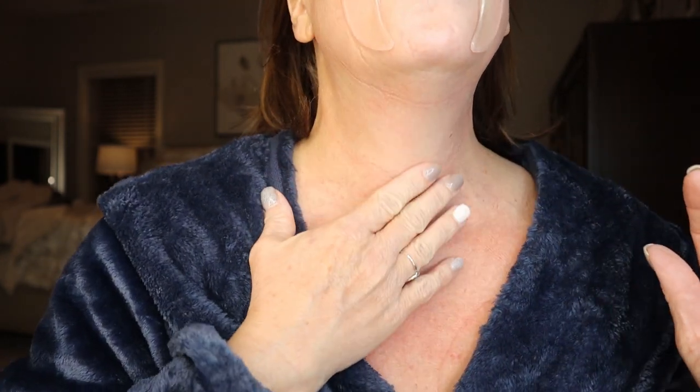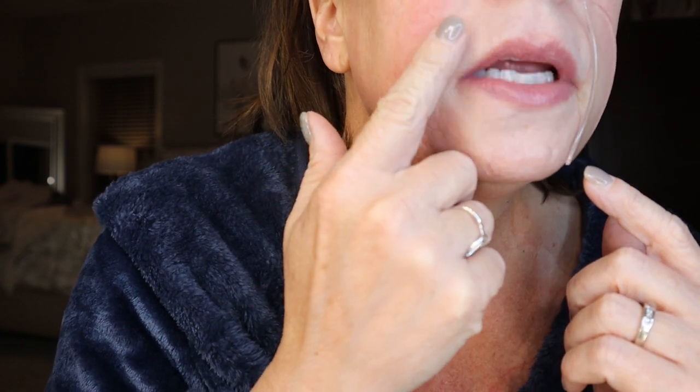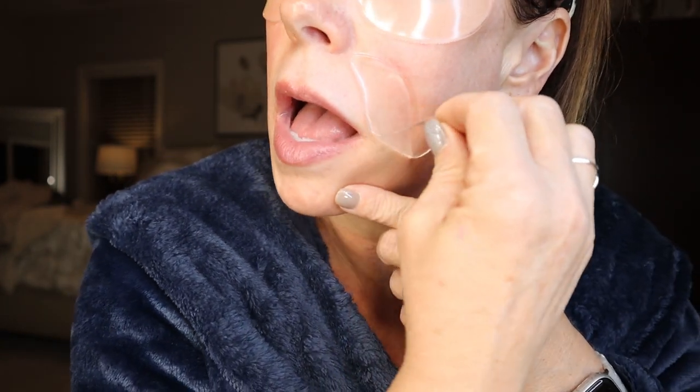I wonder if I could do one right up in here too because this is where I have a lot of creases. Now let's do the smile line pieces. I can still see a little crease here but it's definitely plumper. I wonder if I could use one across my lip as well — I'll have to try that.